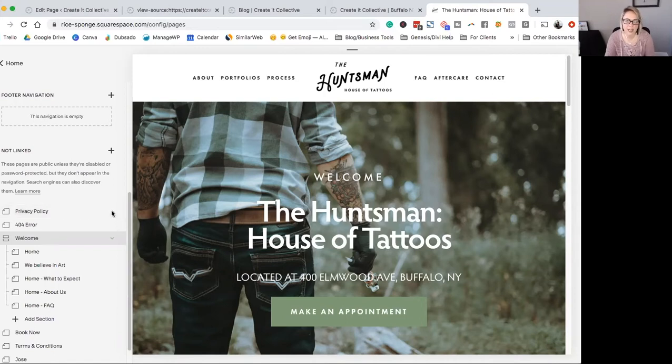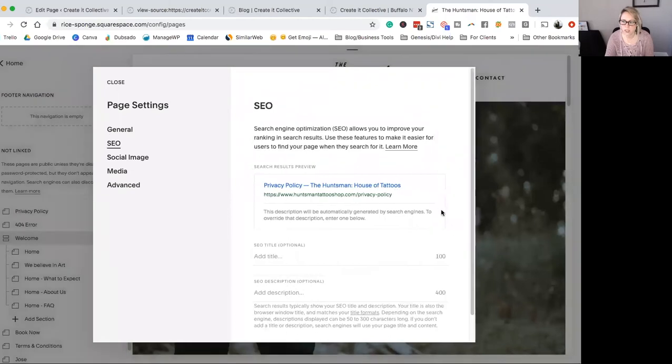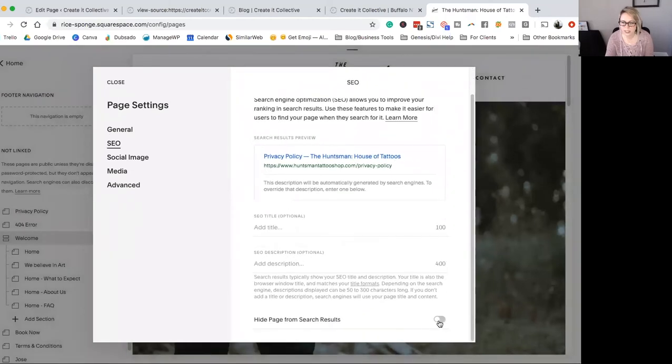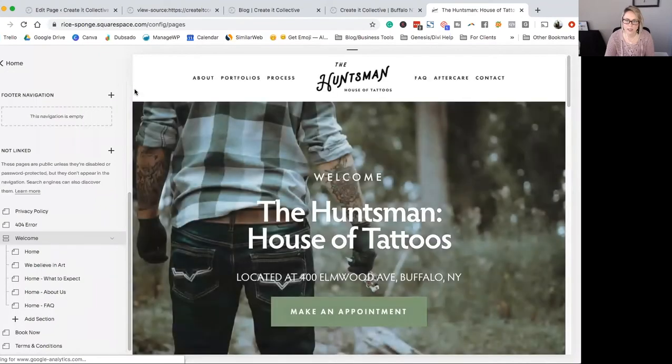Click on that gear icon and you're going to see the page settings. Go down to SEO, scroll down, and you'll see a little tick mark: 'Hide page from search results.' Click save and that's it. Squarespace makes it super easy to give you control over which pages are being shown in search results.